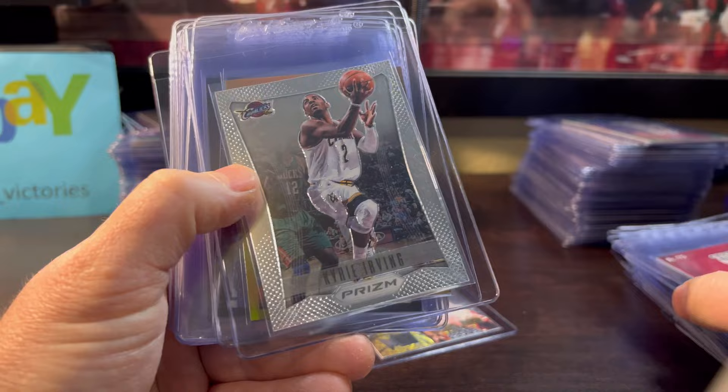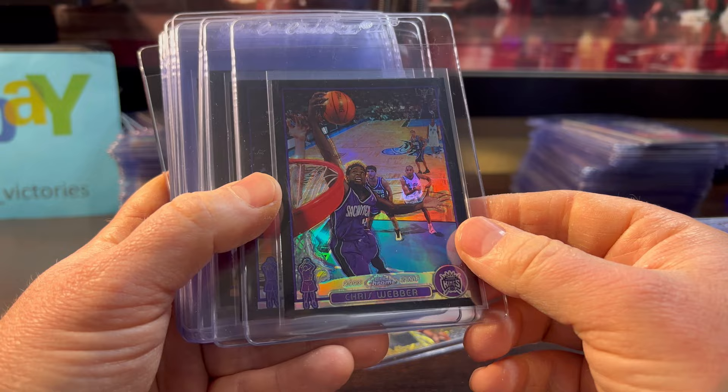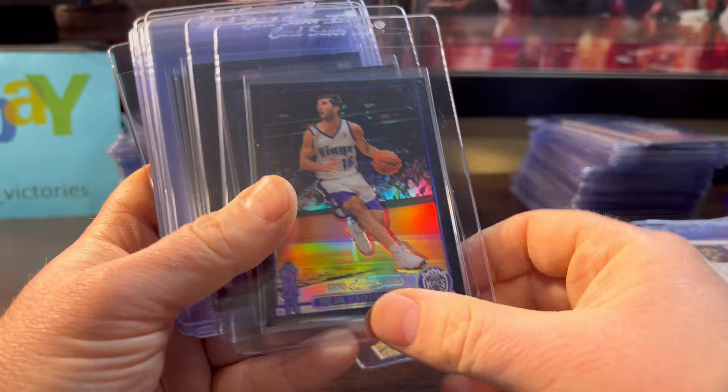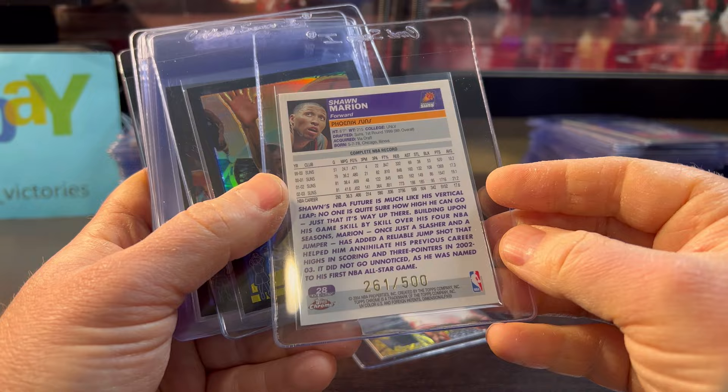Derrick Rose — I love the color match on that card, numbered out of 350. Kyrie base flagship rookie out of Prism. Amar'e Stoudemire numbered out of 50 gold refractor. Then we've got all of the 2003-2004 Topps Chrome Black refractors — Chris Webber, Peja — they're all numbered out of 500. Jason Richardson, and I'm hoping to get all nines and tens on these. I only send in nines or better.